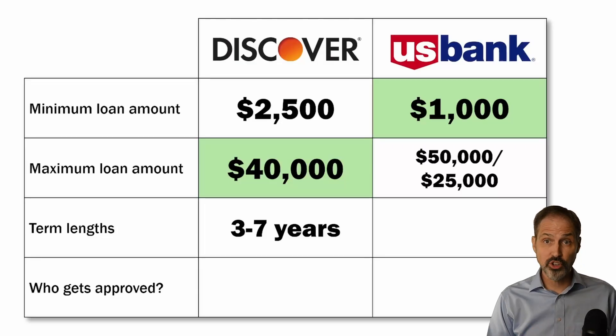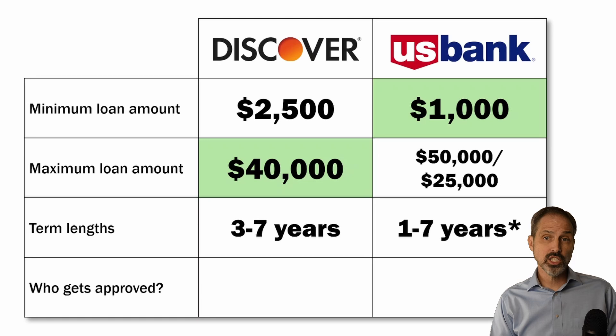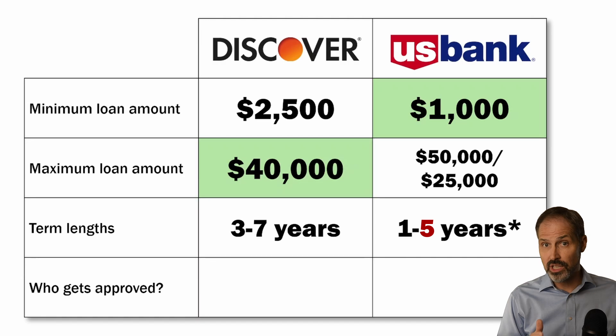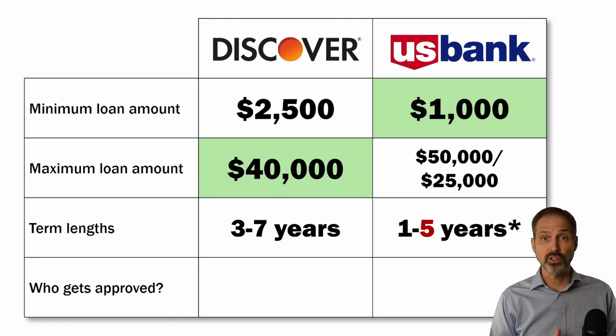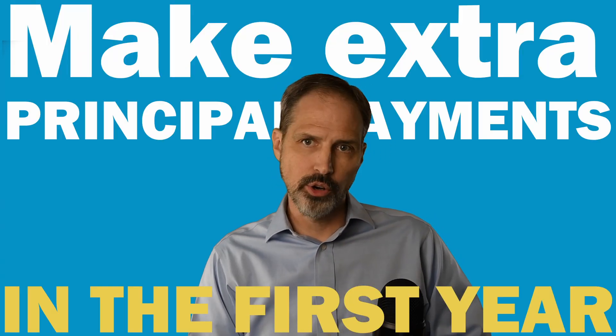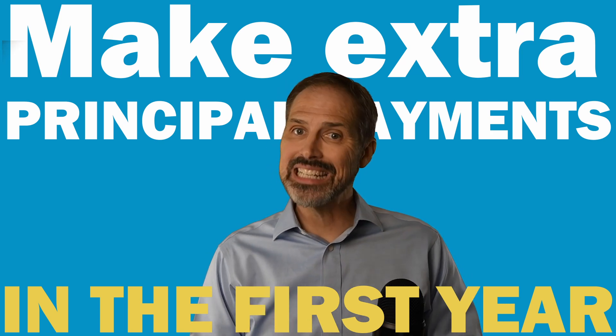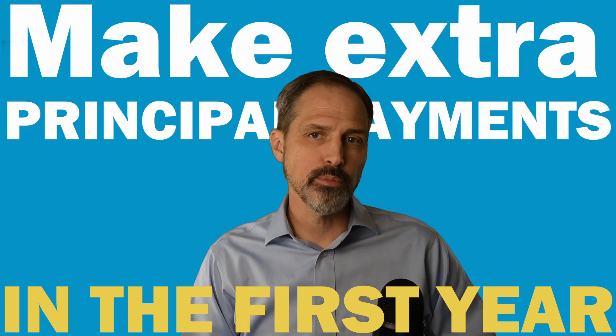U.S. Bank lends for terms between one and seven years. And there's another asterisk: if you aren't already a U.S. Bank customer, they will not lend for longer than five years. That's probably okay for loans that max out at $25,000. In both cases, if you get a seven-year loan, do your best to make extra principal payments in the first year — you will save a lot of money on interest and significantly shorten the time you are in debt.